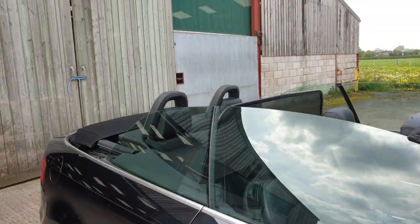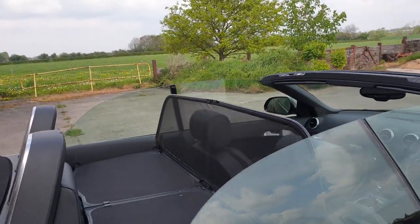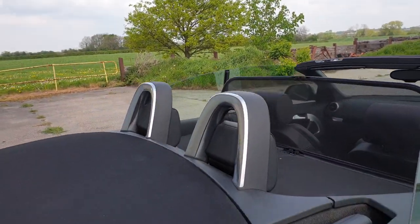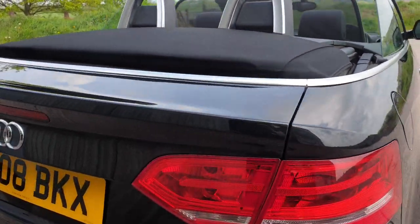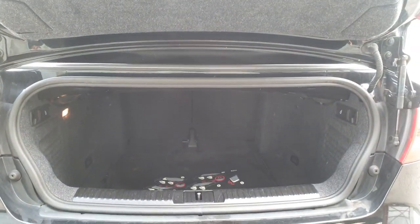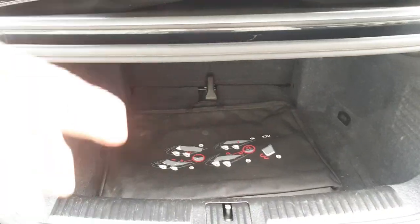Not sure whether the wind deflector is standard — I'm sure it isn't — but I'll leave it in. It came in a little bag in the boot. If you're travelling with suitcases, probably not the best car to buy, but it's got a fairly deep boot with some foldable seats if need be. That's the bag for the wind deflector.